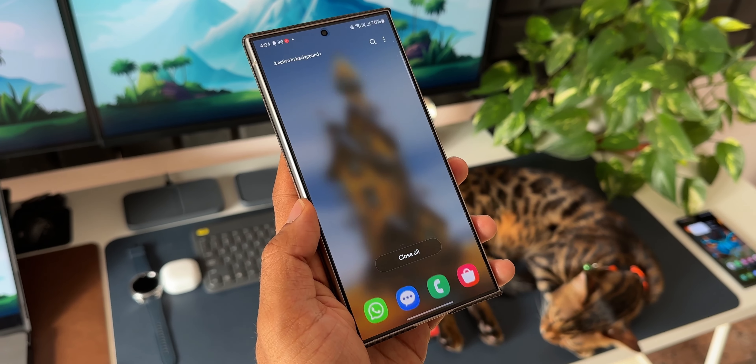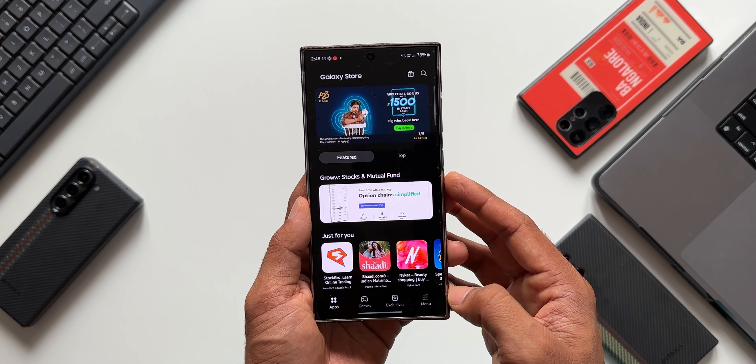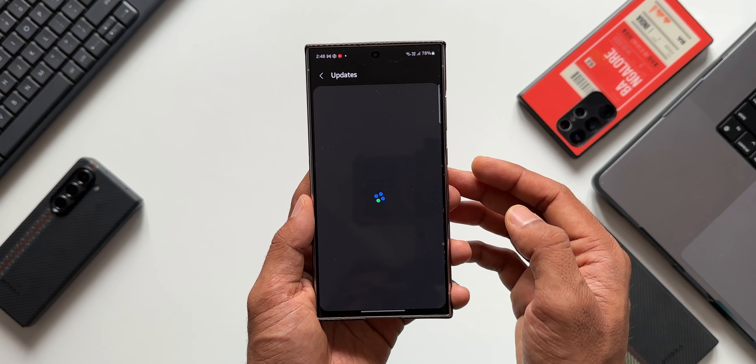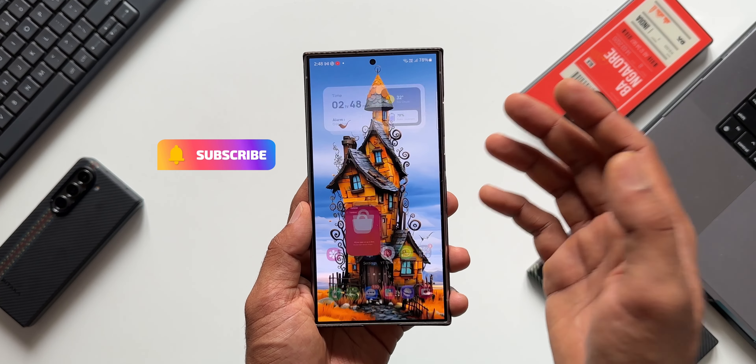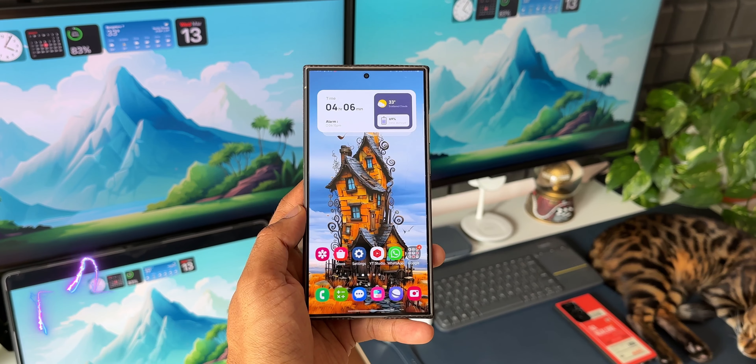Go ahead and check out the update on the Galaxy Store. Tap on the menu option and tap on Updates. If the update is available in your country and for your device, it will show up there — go ahead and update your One UI Home app to get it fixed.